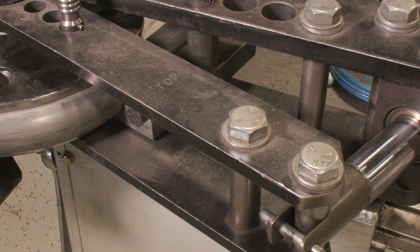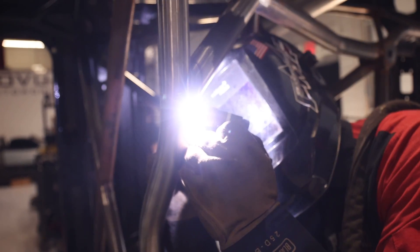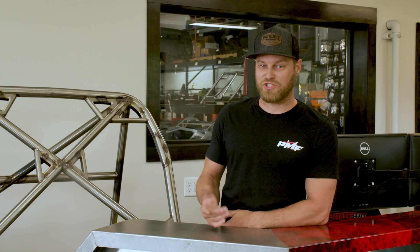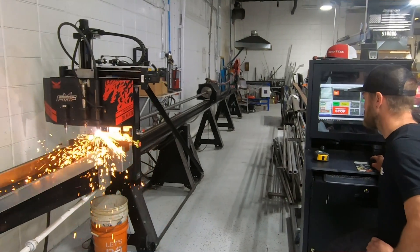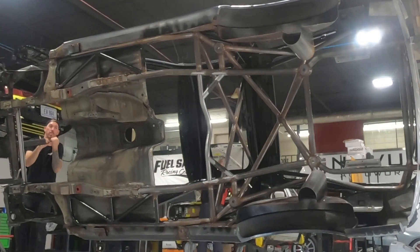Without the A400 we wouldn't be able to build the quality of product that we do. A lot of the designs that we do one-off would only be one-off, but because this machine supports our automation efforts the digital design can be carried over — anything can be repeated and turned into a product once you've designed it one time.